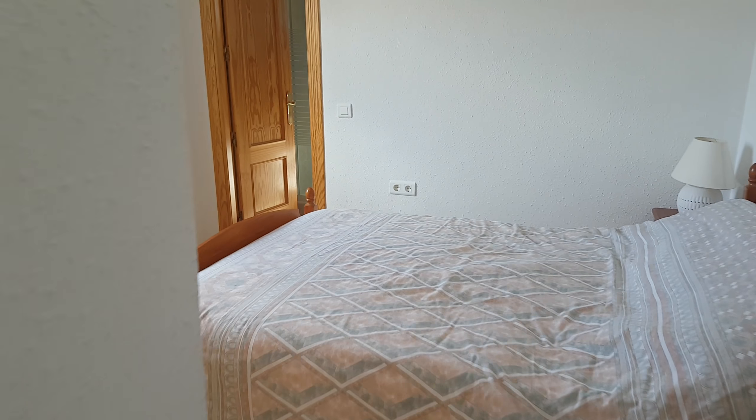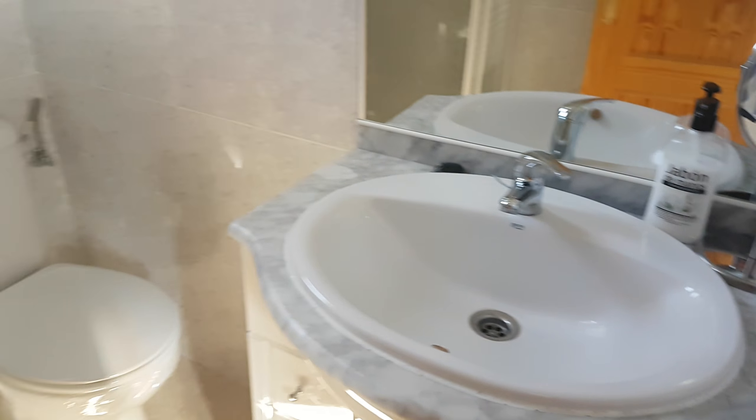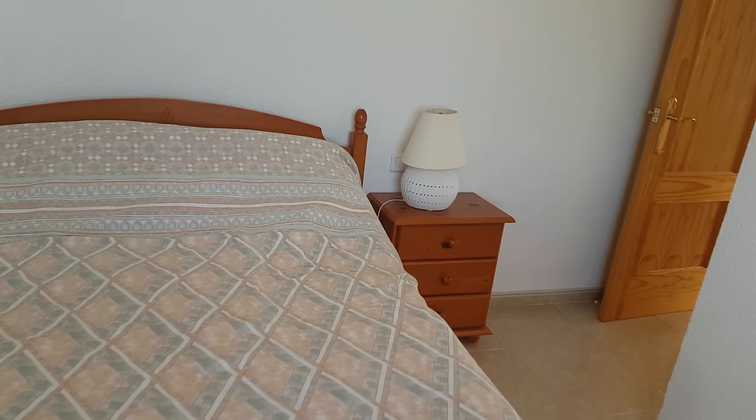There are two bedrooms. This is the master, and both have fitted wardrobes. The master has an ensuite shower room with toilet and shower. The tiles are neutral and it's in very good condition. There's also good wardrobe storage at the top.